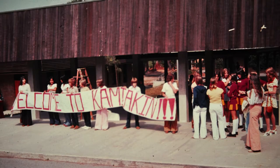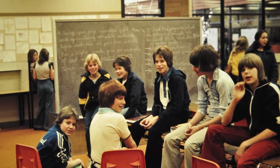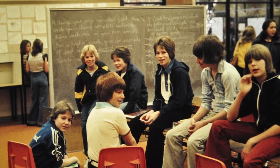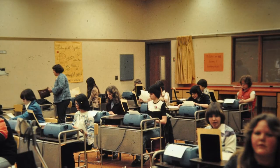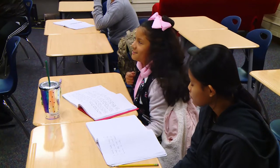Kamiakin was built originally as a 7th, 8th, and 9th grade junior high in 1975. It was built as an open concept school with no walls — large open spaces where you would hold more than one, two, or even three classes at a time. The open concept was finished and walls were constructed in those open spaces so that we have individual classrooms.